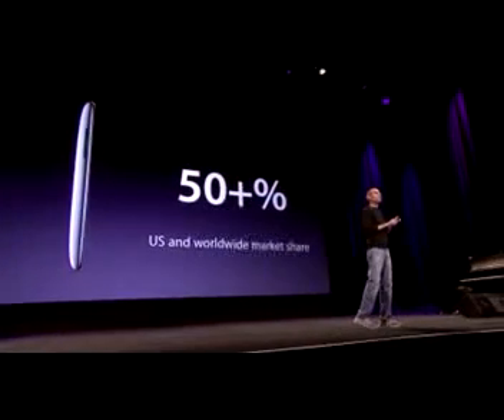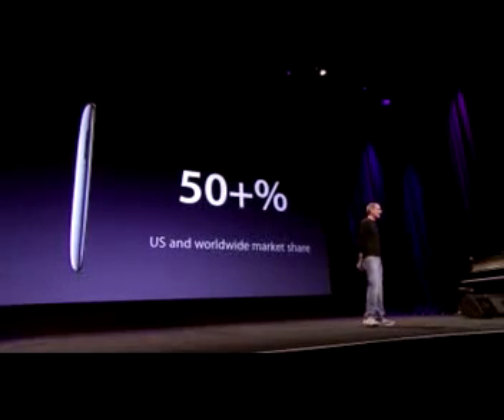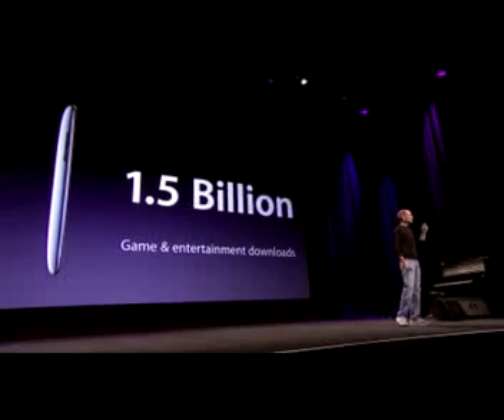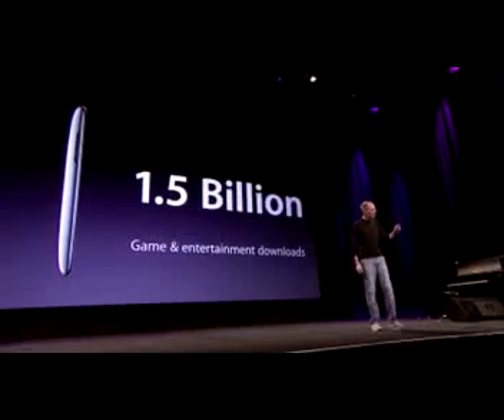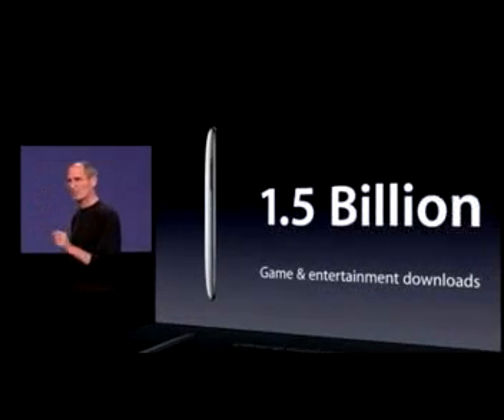It's got over 50% market share for portable game players in both the U.S. and worldwide. It has become by far the most popular portable game player in the world. And over a billion and a half games and entertainment titles have been downloaded from iTunes just to the iPod Touch alone.